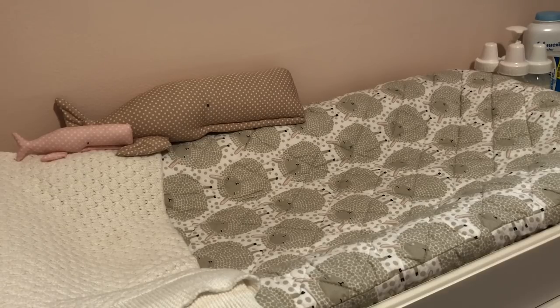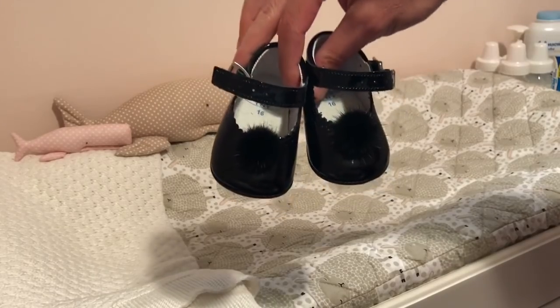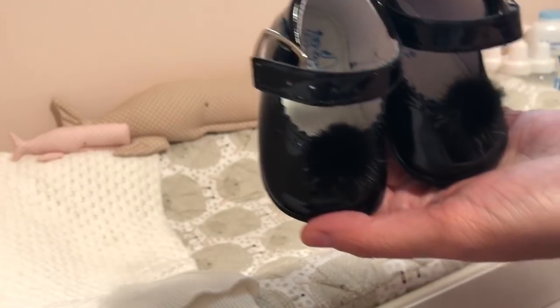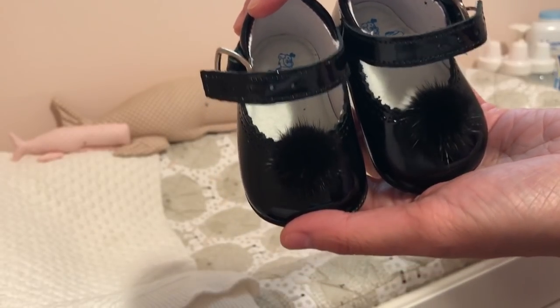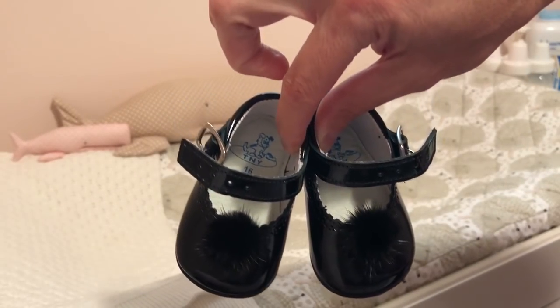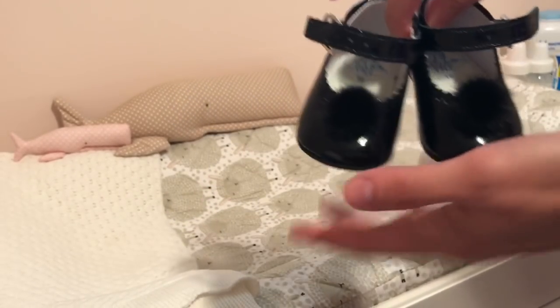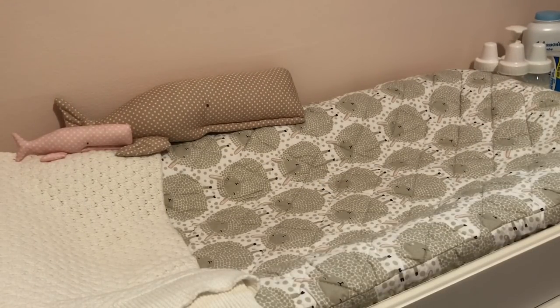So to start with, I'm going to show you these sweet little things. These are black — it's hard to kind of see — they have a little pom-pom. These are a little Spanish brand of shoes. They are a size 16. They fit Lucy — she's got tiny feet — with a little bit of room to move and grow. They're brand new, only worn by a doll, but these are really sweet. These are in black with the black pom-pom and those are $30.